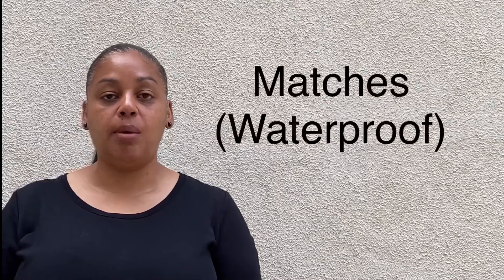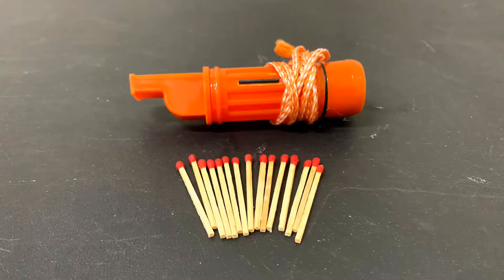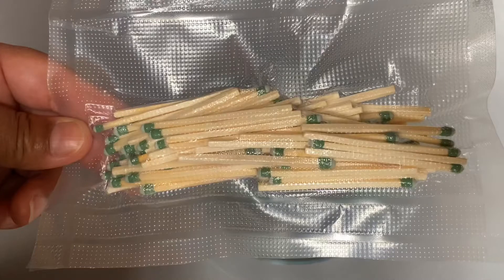Another additional item you will want to keep in your emergency kit are matches. Matches are very important because they are a fire source. Fire can offer you warmth and give you an option to cook your food. If you have the ability to get waterproof matches, those will probably be the best. You will also want to keep your matches in some type of waterproof container, or you can use a vacuum seal to seal the matches and protect them.